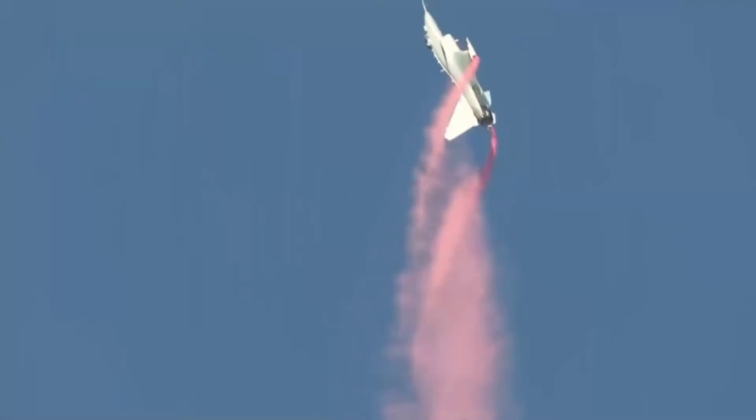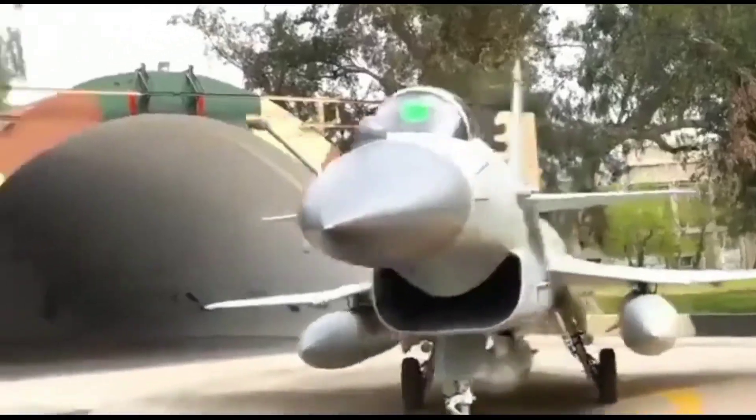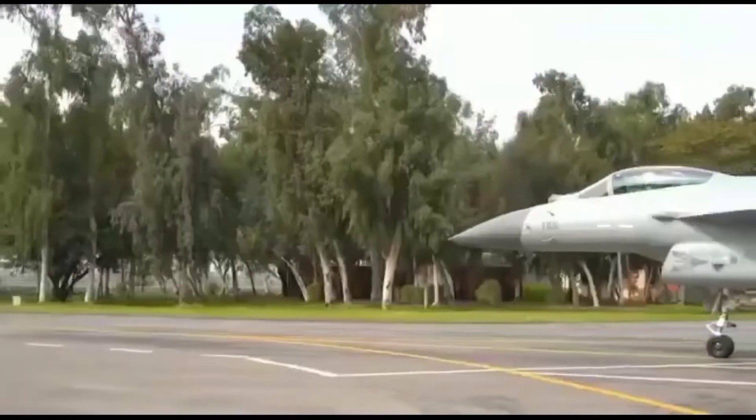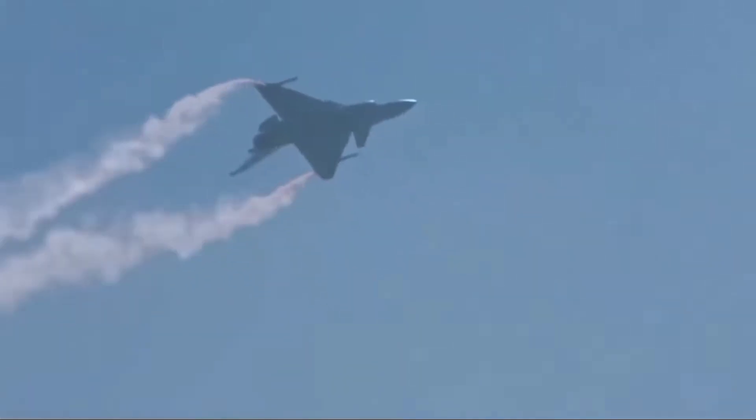Egypt's decision to choose the Chinese J-10C over upgrading its existing fleet of F-16s is a complex one, influenced by a mix of political, economic, and technological factors. One key reason for this shift is Egypt's strained relationship with the US over defense acquisitions.